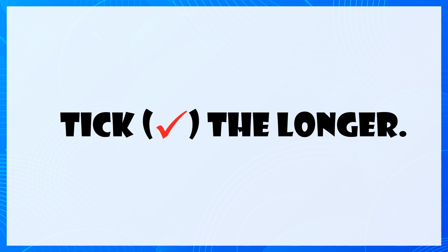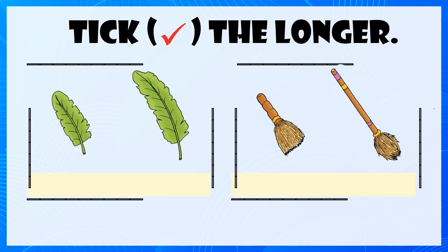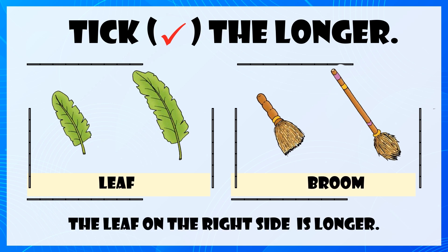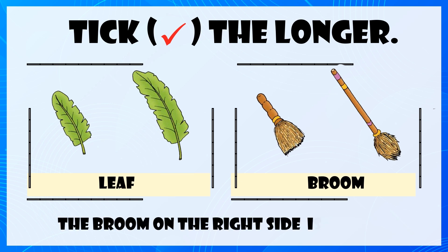Tick the longer. The leaf on the right side is longer. The broom on the right side is longer.